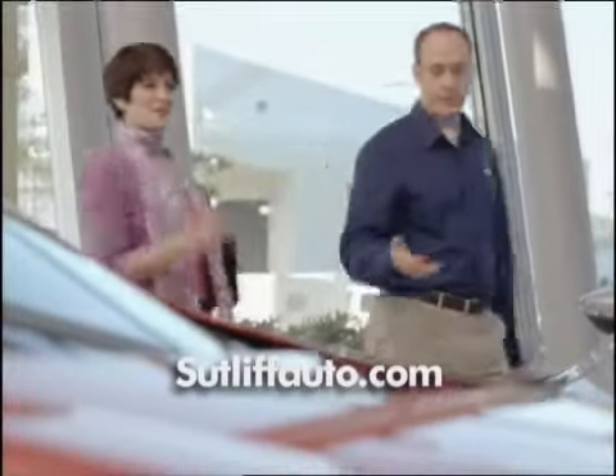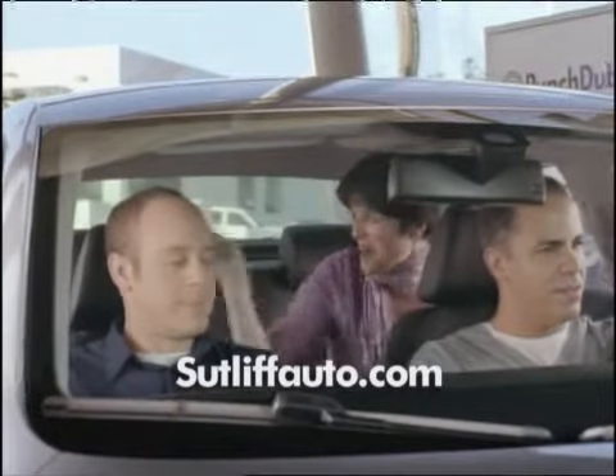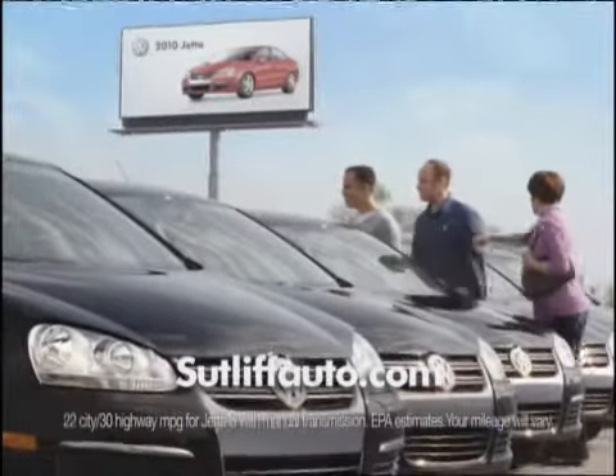So now you can get a great deal on any Volkswagen. Green one. Like our award-winning CC. White one. Or the Jetta. Red one.